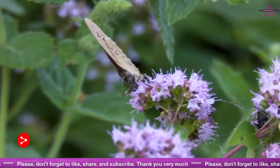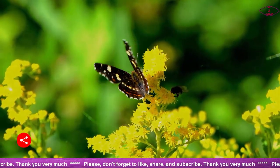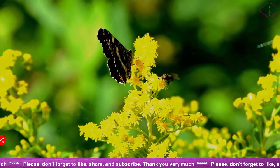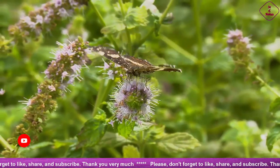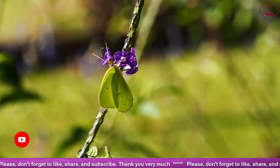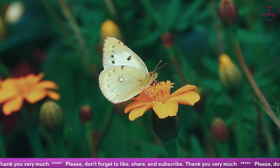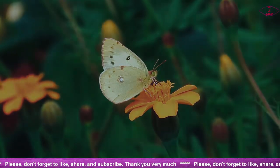If WNTA lays down the lines for the wings, then the gene optix is the paintbrush that fills them in, reports Nicholas Wade for the New York Times. In another study, researchers demonstrated in several species that disabling the gene caused many wing colors to disappear.